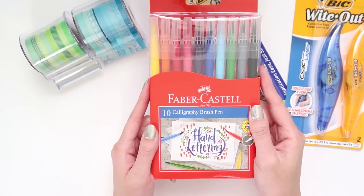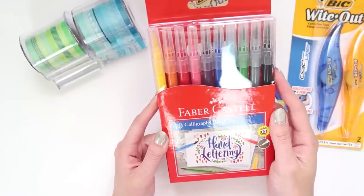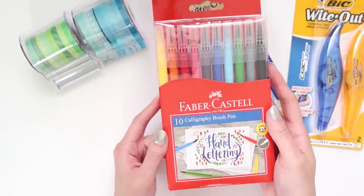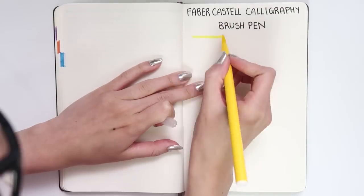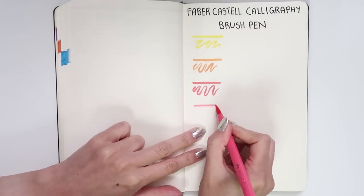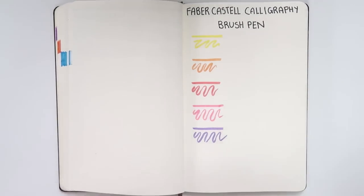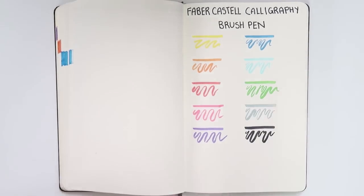Next, I got the Faber-Castell calligraphy brush pens. I'm obviously a huge fan of trying to improve at drawing and calligraphy, so I love collecting and trying out different pens. I'm going to include cutaways of me trying each one out so you can see what they look like. I'm planning to use them in my bullet journal, which is 70 GSM, just to give you an idea of bleed-through.